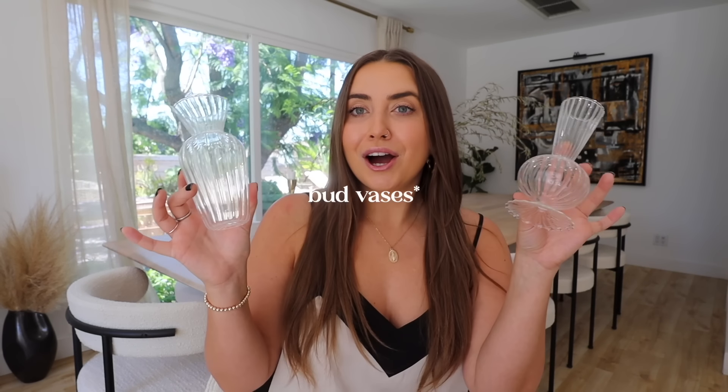Another table setting staple are these bud glasses. Each pack comes with four different styles — these are just two of the four — and it comes with two of each, so you get eight glasses per set. I use these all the time for making small floral arrangements around the house or just lining my whole dinner table with them. I love the little ribbed detailing; these are one of my all-time favorite Amazon staples.